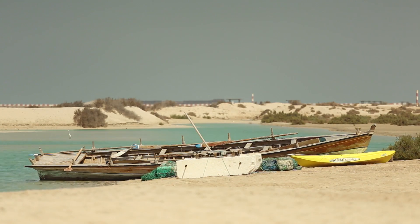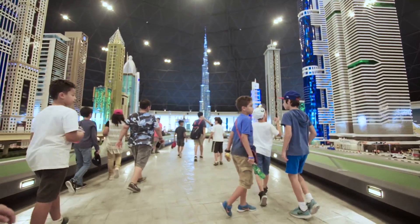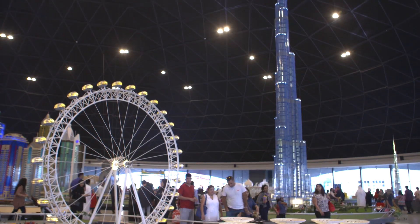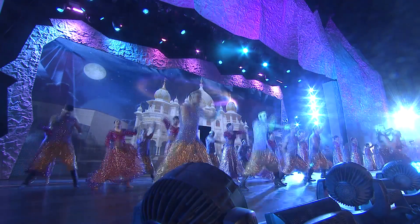Jebel Ali was once known as a very industrial area and now today it's known as the entertainment district. One part you have the Dubai Parks, which is also separated into different areas like Legoland, Bollywood, and Motion Gate.